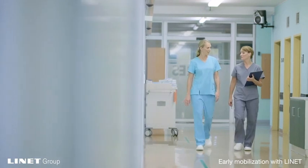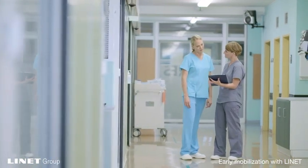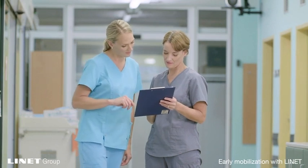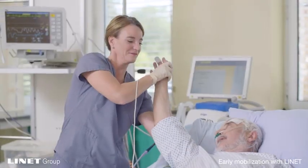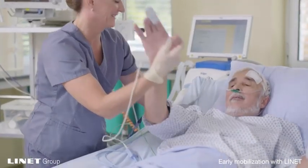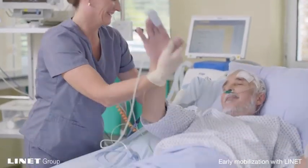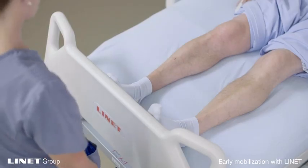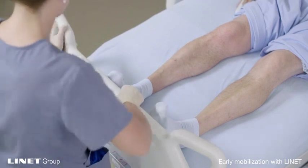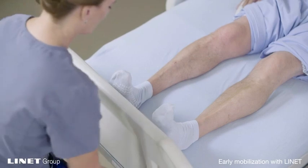The Lynette ICU bed has given me the opportunity to work with my colleagues to help them improve their early mobility programs. I have had the pleasure of being able to train my colleagues in how to use the Lynette ICU bed as a treatment table, not only to improve patient outcomes, but to improve the patient experience. Nothing makes me smile more than walking into an ICU with our beds and seeing all the footboards have been turned. This lets me know that they are using the footboard for weight bearing, which I know is benefiting their patients.